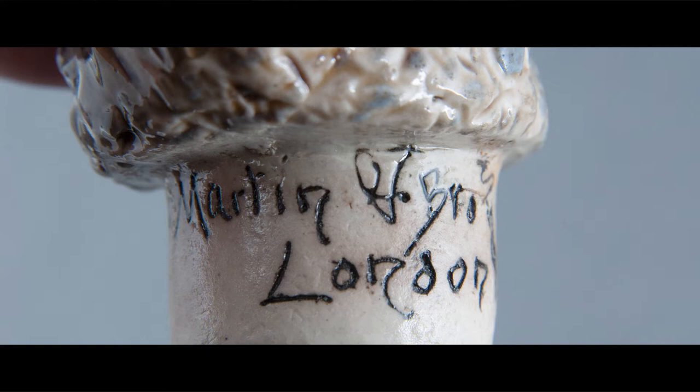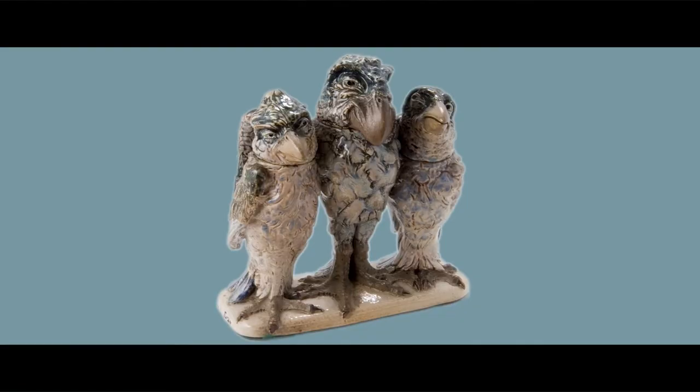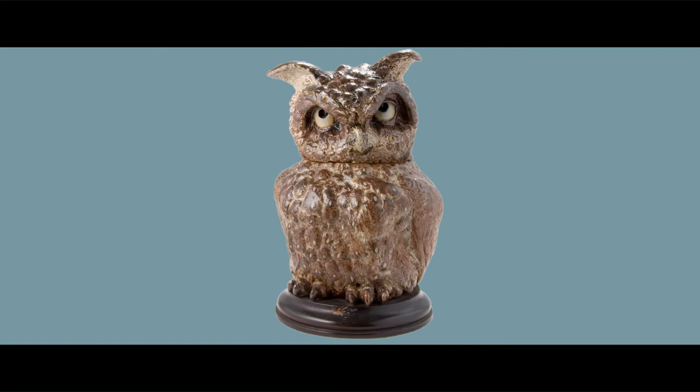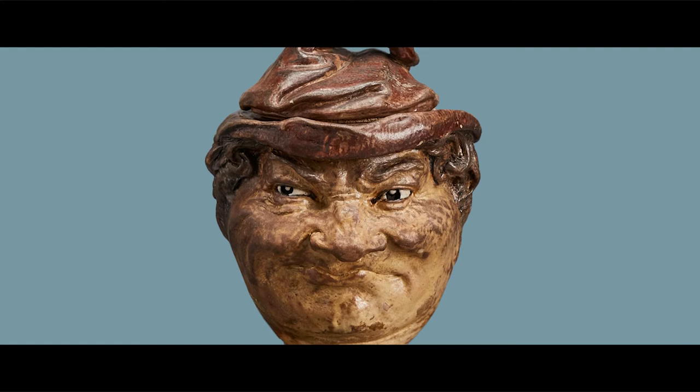The Martin Brothers swam against the tide of the Victorian industrial age. They rejected the competitive drive for mass production that was the basis of most pottery production. Embracing instead the arts and crafts ideals of the period, their small, family-run studio oversaw all aspects of ceramic production and sale. Each piece was made by hand, and the brothers excelled as both designers and makers.